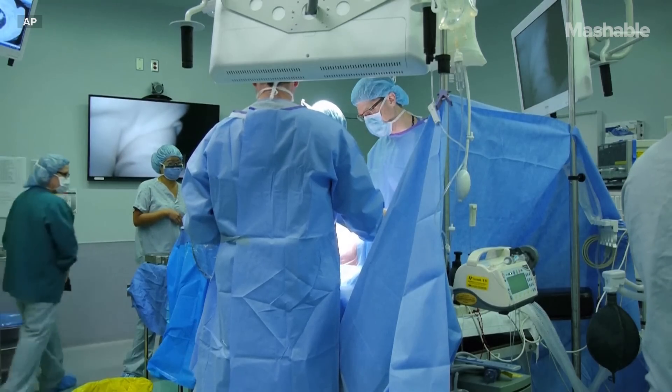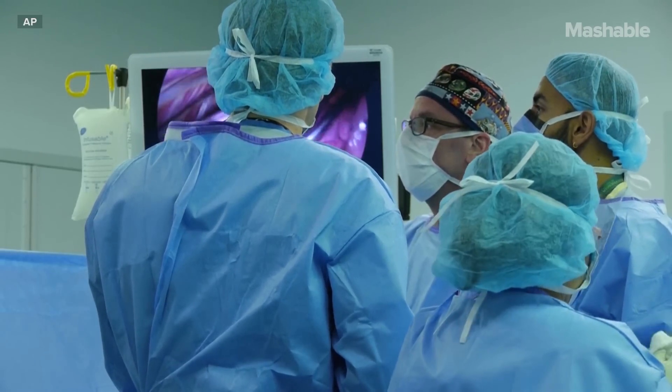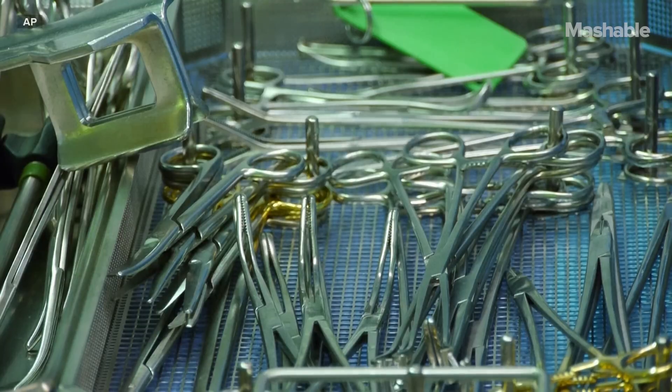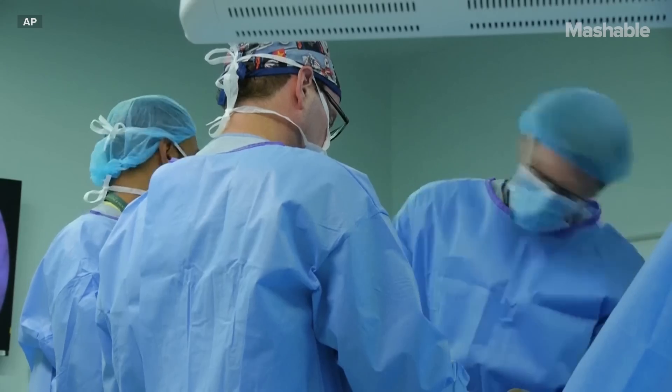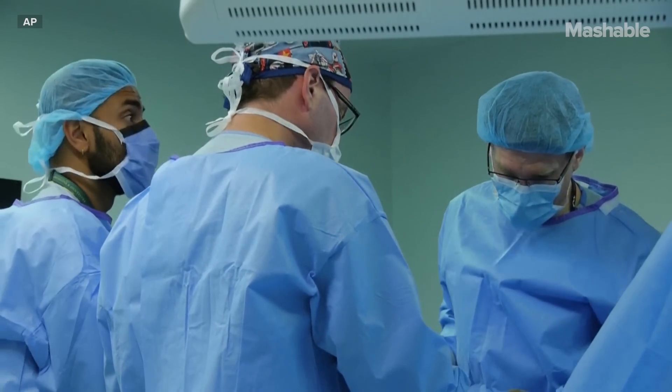It's very cool. At some point in time, we might see where we can actually take the simulated environment and make it a case-specific environment — that is, if somebody has a particularly challenging disease or surgery coming up, the surgeon themselves could actually run through it and have the imaging and different parts of it built into the software, so the surgeon can actually have an opportunity to practice a case before they do that particular case.